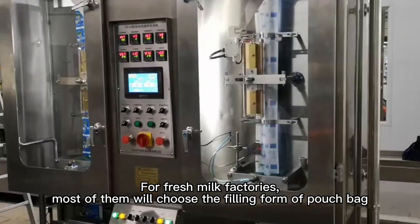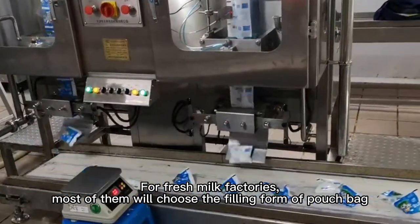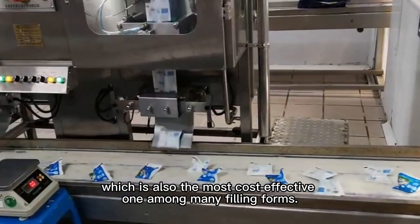For fresh milk factories, most of them will choose the filling form of a pouch bag, which is also the most cost-effective, one of many filling forms.